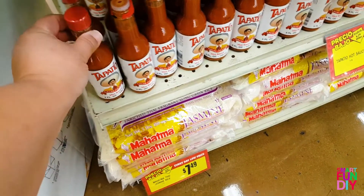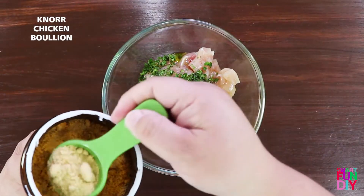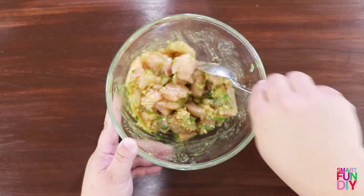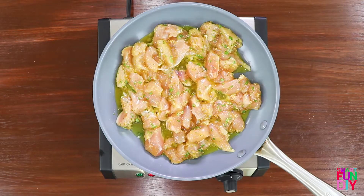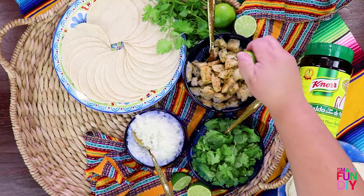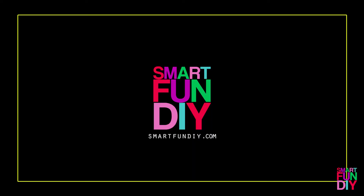If you're gonna have tacos you always need Tapatio. We'll be right back.